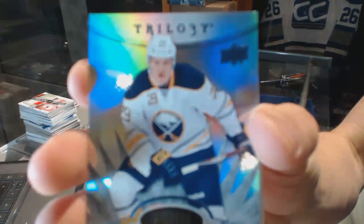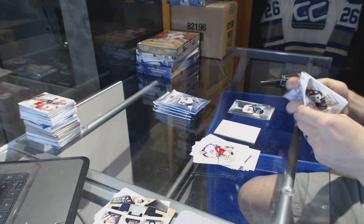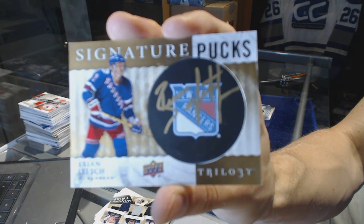Rainbow Blue rookie numbered to 499 for the Buffalo Sabres, Jake McKay. Signature pucks for the New York Rangers, Brian Leach.